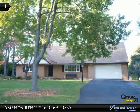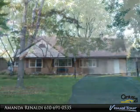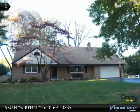Immaculate doesn't begin to describe this home. This spacious four bedroom, two and a half bathroom remodeled Cape Cod is pristine and ready immediately for new owners to make it their own.